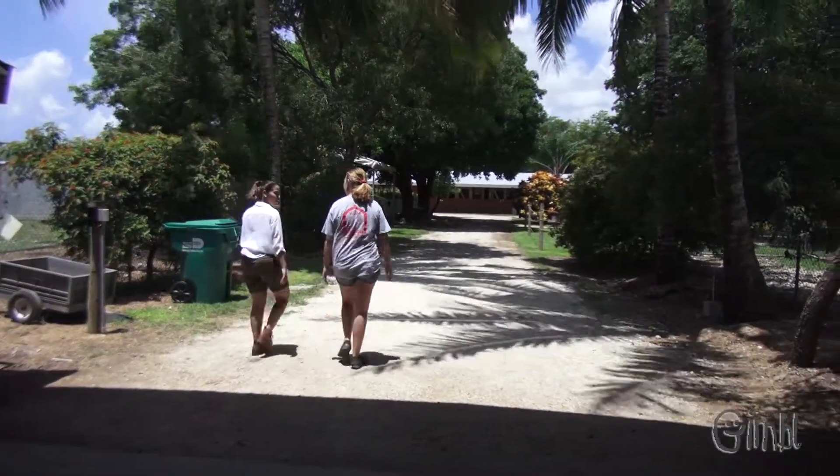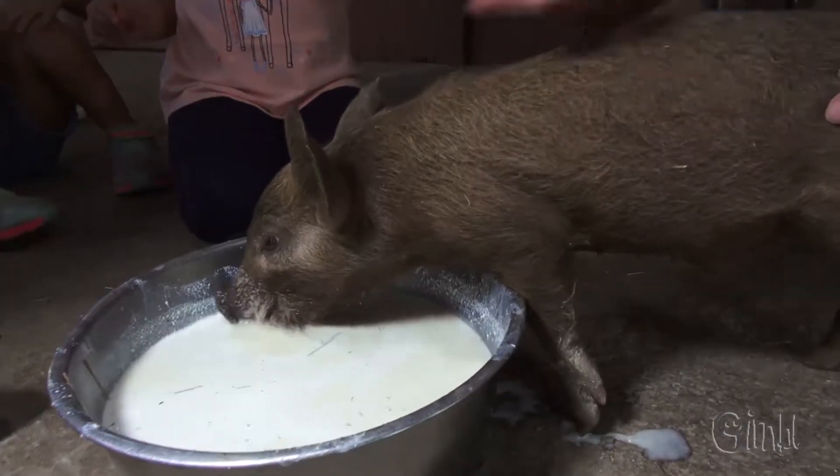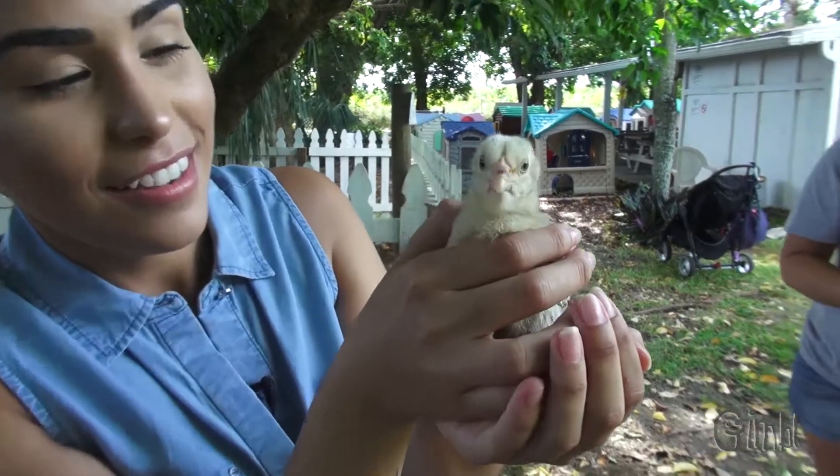We've had such an amazing time here at the little farm. We've learned so much about all different types of farm animals. On the next episode we'll revisit some of our favorites.